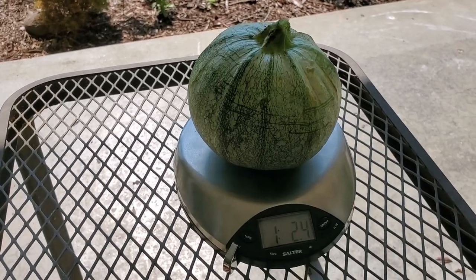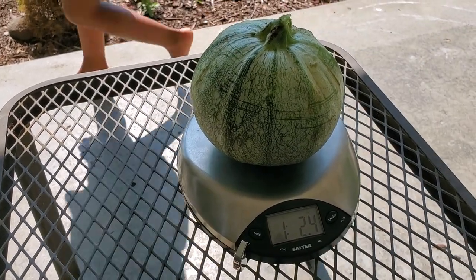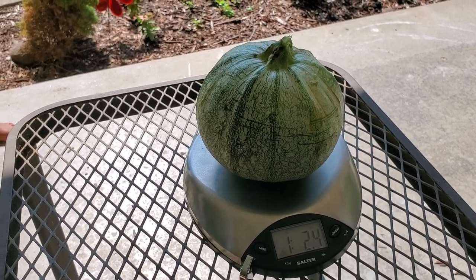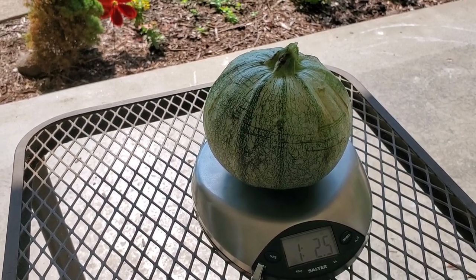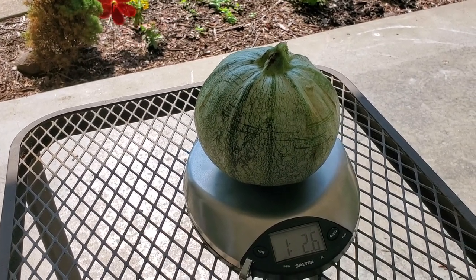Thank you all so much for watching. Love you. We're excited about our first harvest of eight ball zucchini. It doesn't quite look like the package — I bought these seeds from MI Gardener and I thought it was a darker green — but that's okay. Alright, peace!